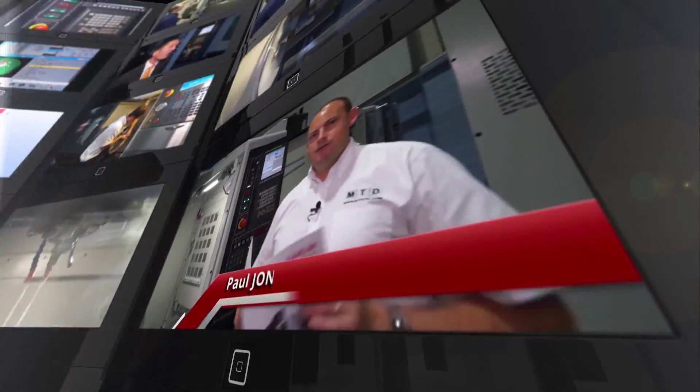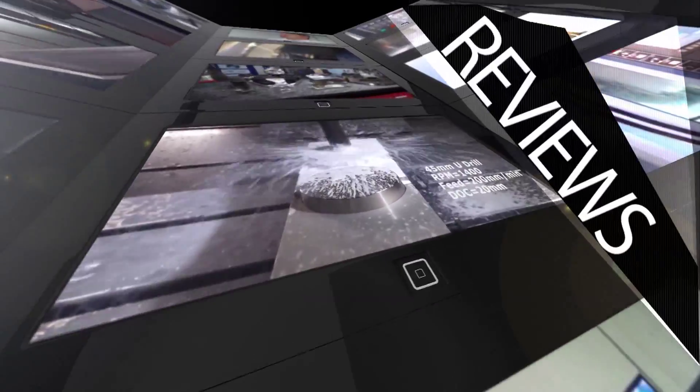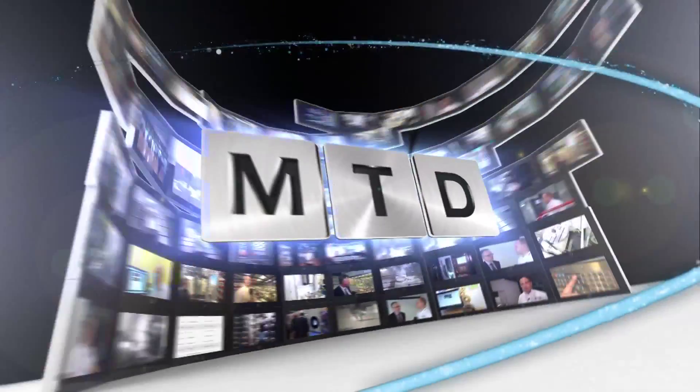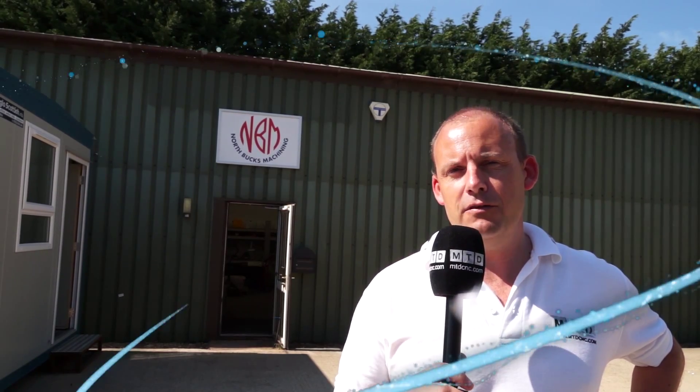MTD CNC bringing you the latest engineering news, reviews, events and special offers via video media. I'm at North Bucks Machining. I've come to meet with Stuart here who's the director of the company. They've recently invested in a new Quasar 5-axis machine from the Engineering Technology Group and we're going to learn about the features and benefits of this machine.